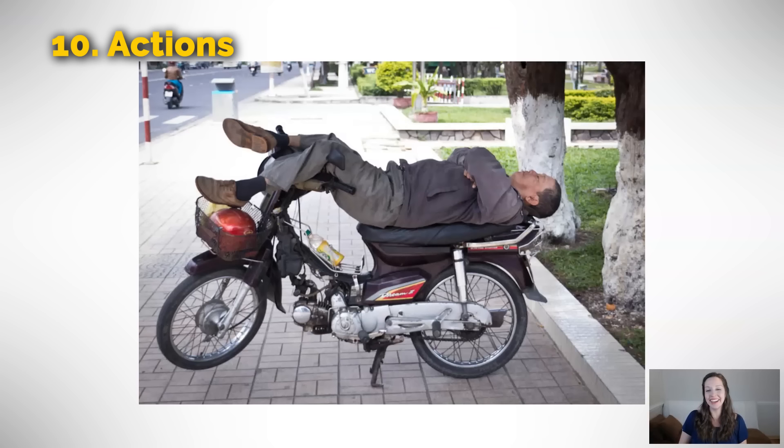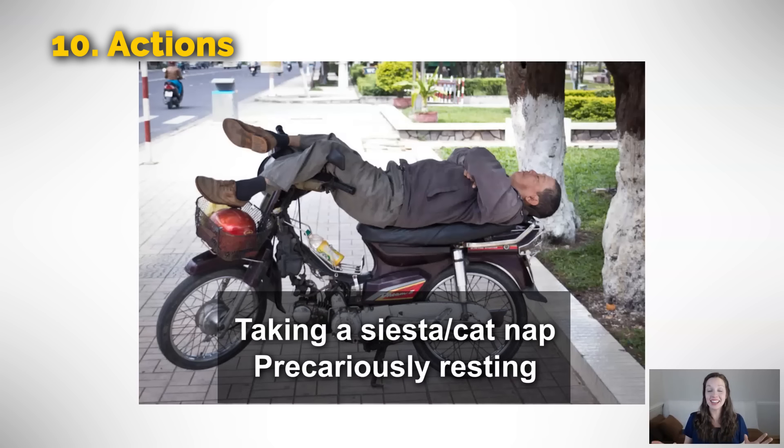This picture makes me smile. This guy is taking — we could even use the Spanish word siesta — taking a siesta, or in more casual terms, we could say he's taking a cat nap. This is a short nap, he's taking a break. We can also say he is precariously resting on his motorcycle. Precarious means it's kind of dangerous — he could fall off, he's not steady. Don't put your water glass at the edge of the counter — it's too precarious. It could fall off.